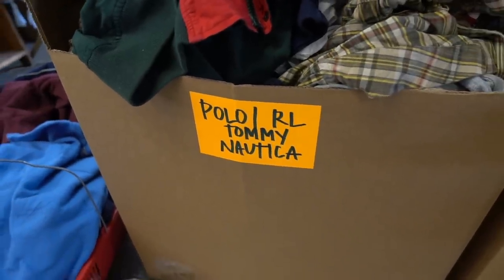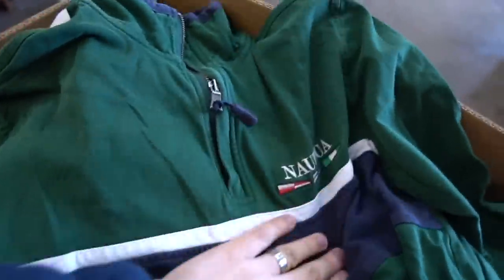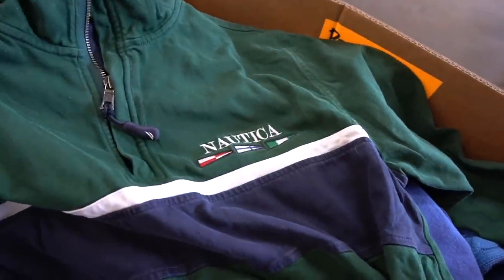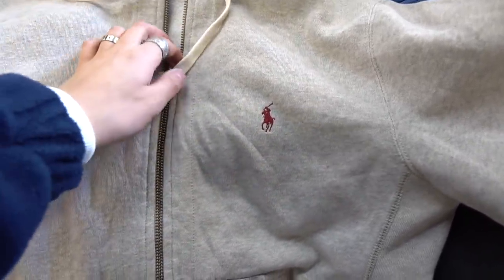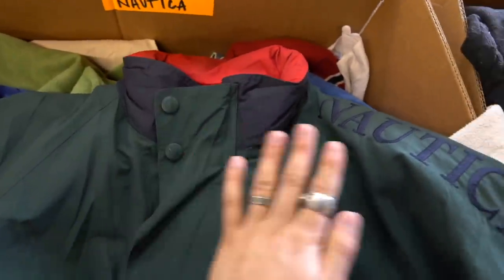On to my favourite box — it's the Polo, Ralph, Tommy and Nautica. Literally on the top, the first find is this Nautica quarter zip in a size small forest green. I'm definitely gonna cop that. There's also a Ralph Lauren zip-up hoodie in literally perfect condition — I used to work at Ralph Lauren Outlet and these would go for like £85, let alone retail which is like £120. So I'm gonna hold onto this too. I can't believe what I've just found.